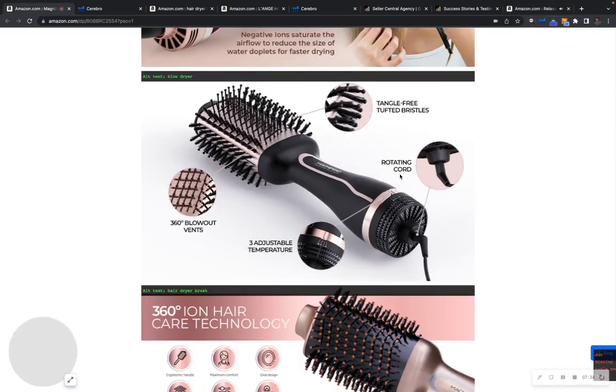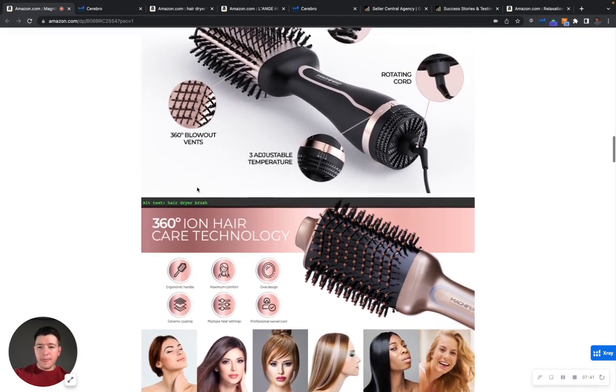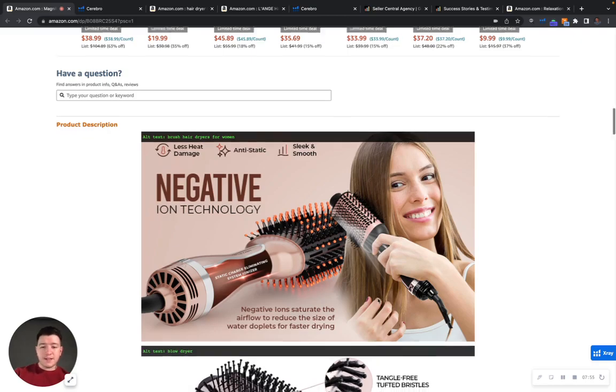Let me take a look at your alt text. You can have up to 100 characters of alt text. Right now you have 'blow dryer' and 'brush hair dryers for women,' so you definitely can add more relevant terms. You have a lot of space you're leaving unused.